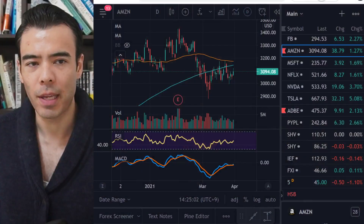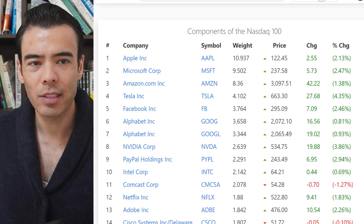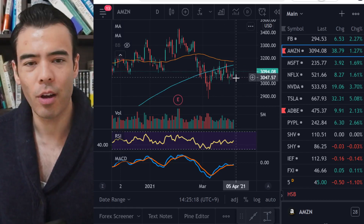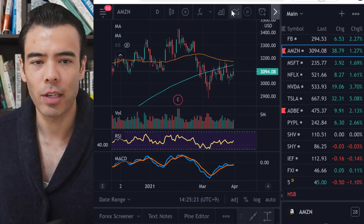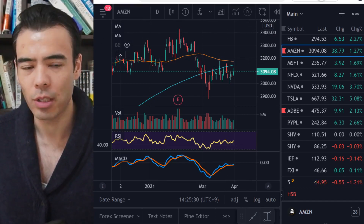My favorite name right now continues to be Amazon, because Amazon is still below its 200-day moving average — the blue line. It's the only name among the top Nasdaq names that I could find that's still below its 200-day moving average, indicating it's probably still undervalued on both a long-term and short-term basis. The charts are pointing in the right direction — this will probably at least move toward 3,179, which is the 50-day, or maybe break it and go toward 3,200.